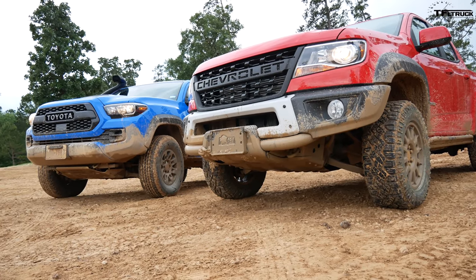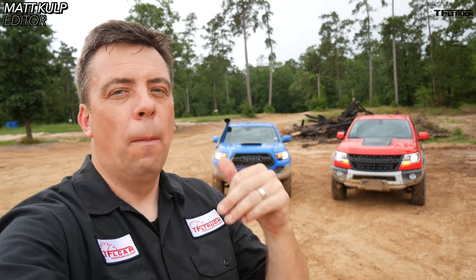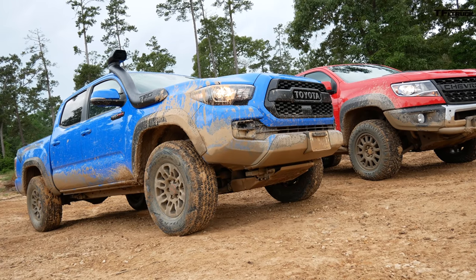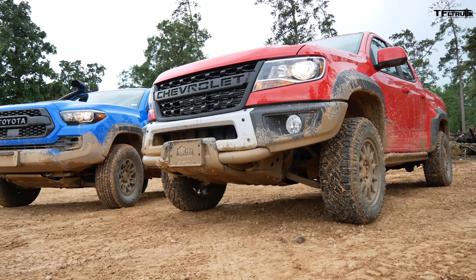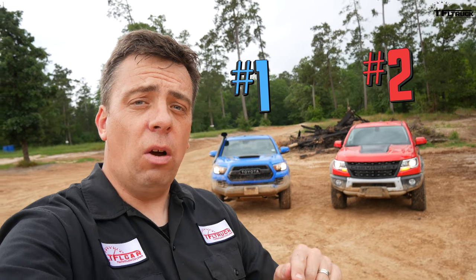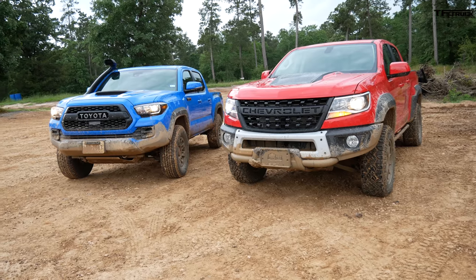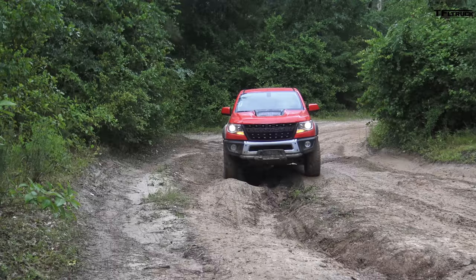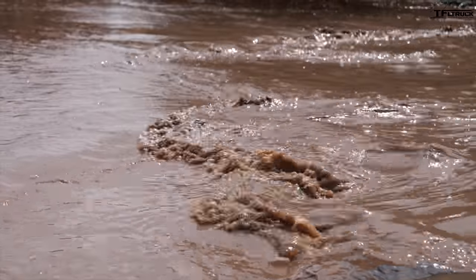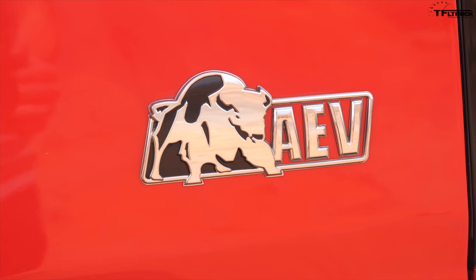If you're shopping for a midsize off-road truck, your decision is getting more and more difficult — but let me make it easy for you. Behind me I have a 2019 Toyota Tacoma TRD Pro and a 2019 Chevy Colorado ZR2 Bison: the best-selling and second best-selling midsize trucks. I'm here in Texas at an off-road park to put these two trucks to the test to help you decide which one is best. There'll be mud, there'll be articulation, there'll be hill climbs.